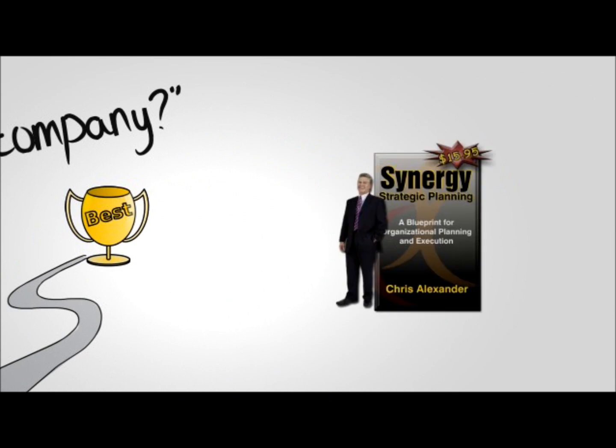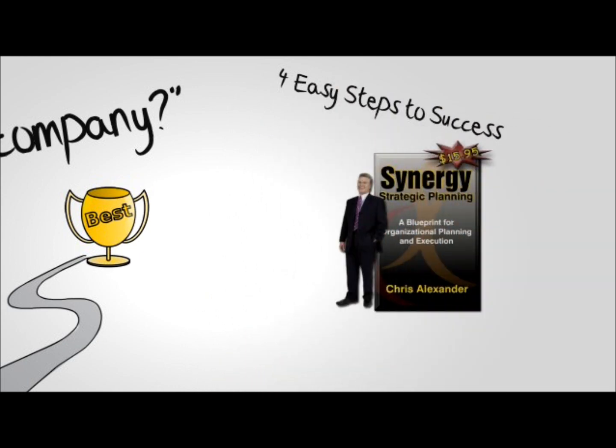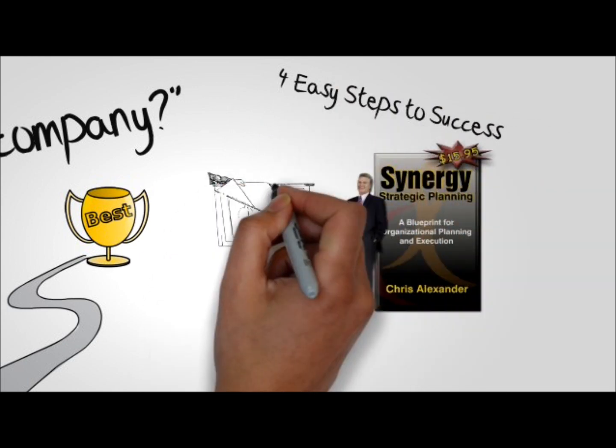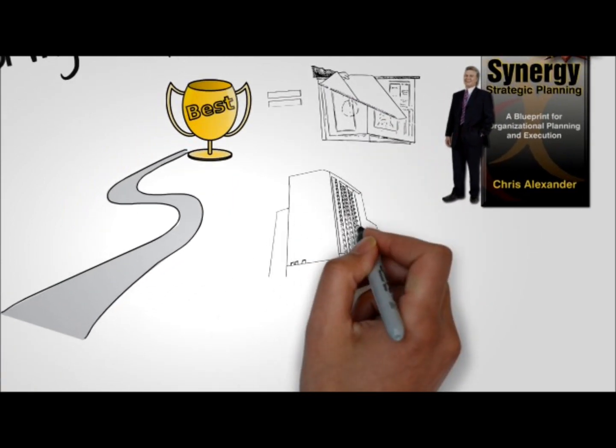Synergy's Strategic Planning is a blueprint for organizational success. When you order your copy, you will learn how to implement four easy steps that will guide you and your team to plan your work and work your plan, regardless of the size of your company or group.